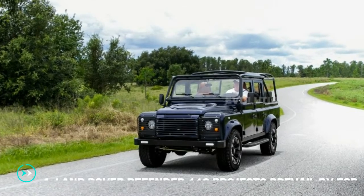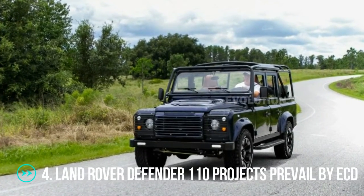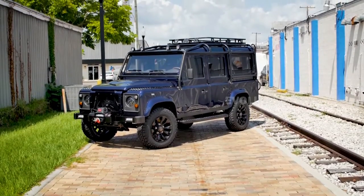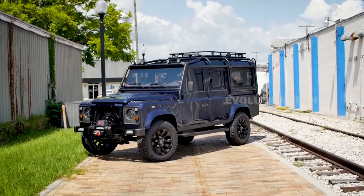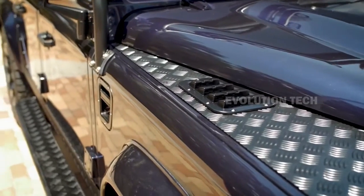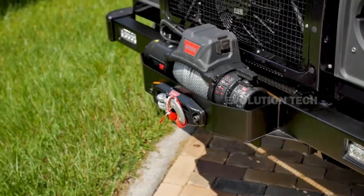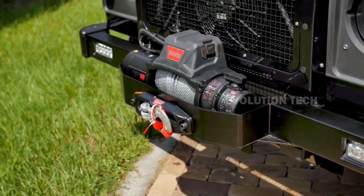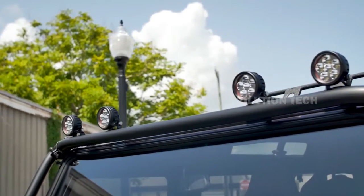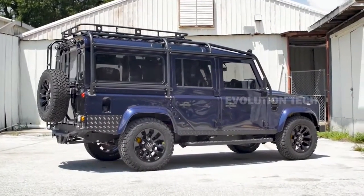Land Rover Defender 110 Project Prevail by ECD. ECD Auto Design is based in the United States, but they are still passionate about the vehicles that originated in the homeland of their British founders. This workshop specializes in restoring 1990s Defenders in both short 90 and long 110 bodies, and among those, the Project Prevail catches attention with its custom soft top and bespoke interior.